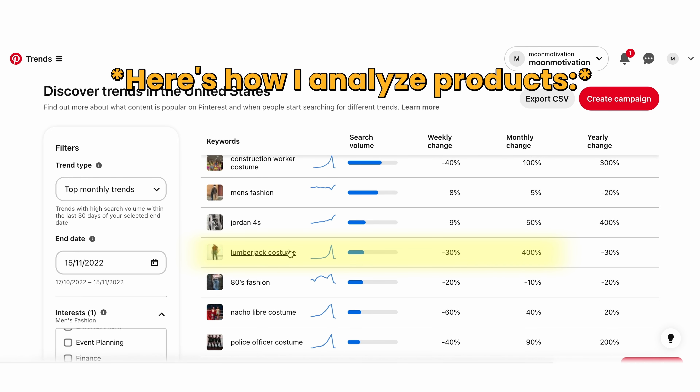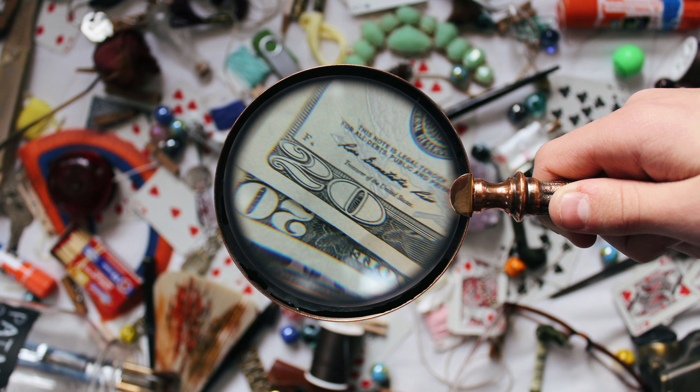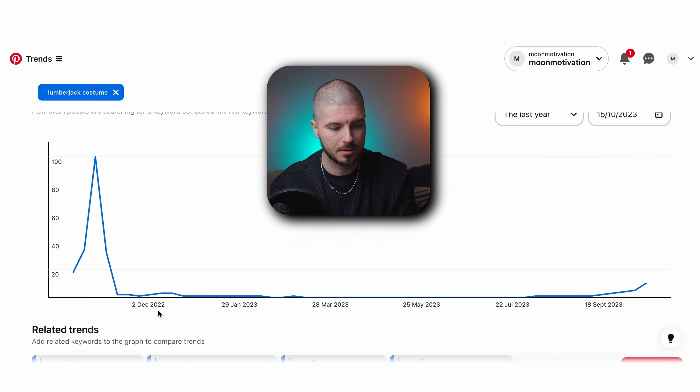I found the lumberjack costume which had a 400% monthly change. As you can see, last year there was a massive surge in the lumberjack costume, and I'm guessing a lot of people probably aren't doing this strategy in terms of building a business around it. I then went over and looked more into the analytics, checked it for this year, and the whole year it's been flat since the spike — but now we're suddenly getting a surge again, which means this spike is probably going to happen again. I'm not necessarily going to use this product, but I'm just showing you how these analytics work.